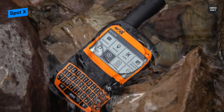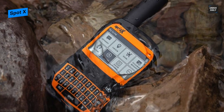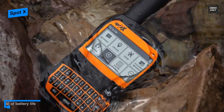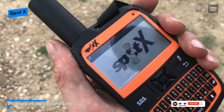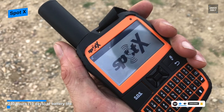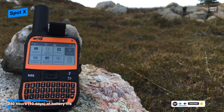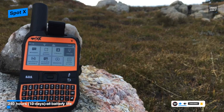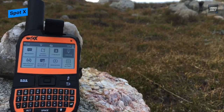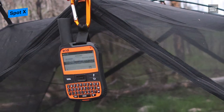Each unit has a dedicated U.S. mobile phone number, which will make it easier to send messages to it from cell phones or other two-way satellite messengers. And when in danger, SpotX can send an SOS message directly to the GEOS International Emergency Response Coordination Center, which will notify the appropriate emergency responders. It has a digital compass for navigation that allows you to create waypoints more efficiently in the online portal.